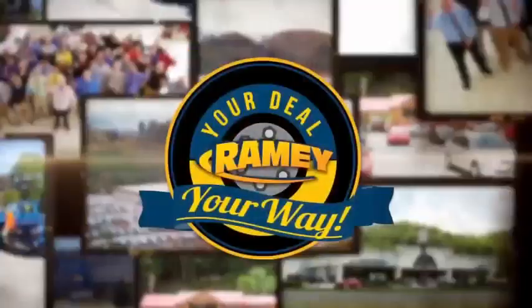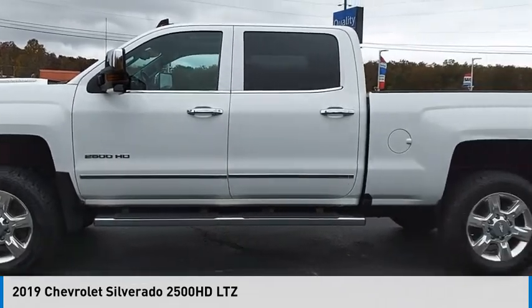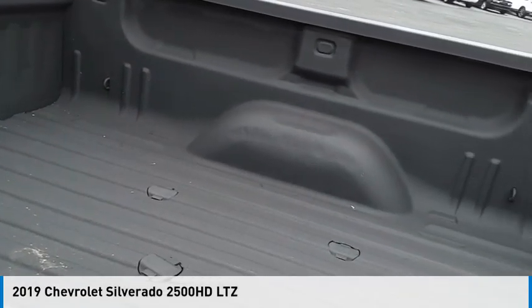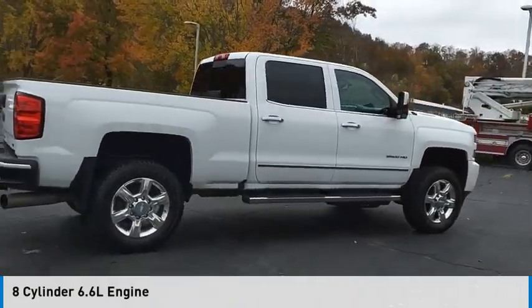At Ramey, it's your deal, your way. Take a ride in the 2019 Silverado 2500 HD. This vehicle is powered by a four-wheel drive, eight-cylinder, 6.6 liter engine.